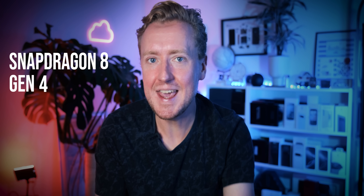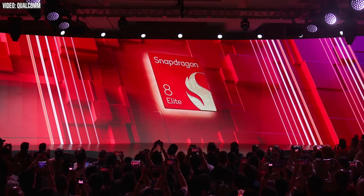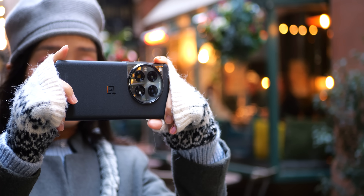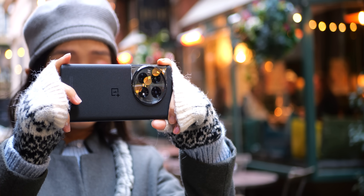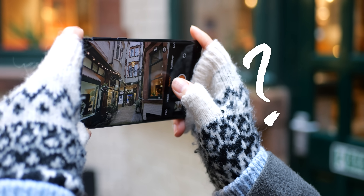The Snapdragon 8 Gen 4 is here, and it's not called that, but it might still be the biggest deal in smartphone silicon in years. The Snapdragon 8 Elite is the successor to Qualcomm's earlier Snapdragon 8 Gen 3, and it's just been announced at the Snapdragon Summit event in Maui. So why does this chip matter?